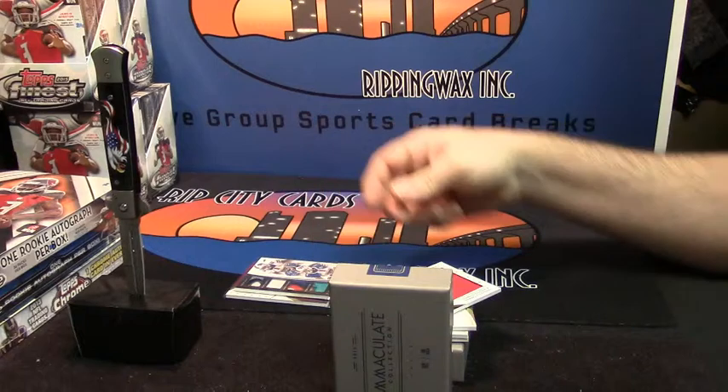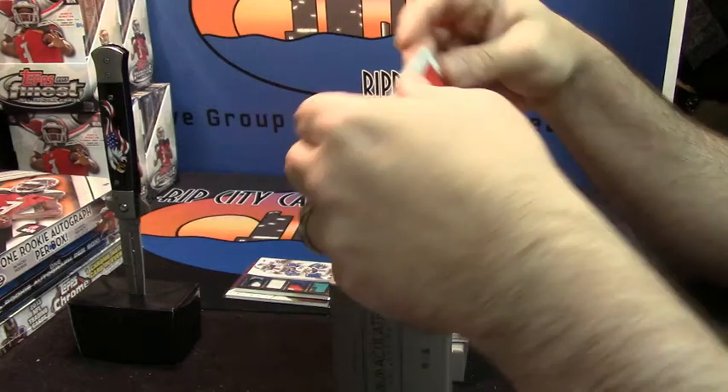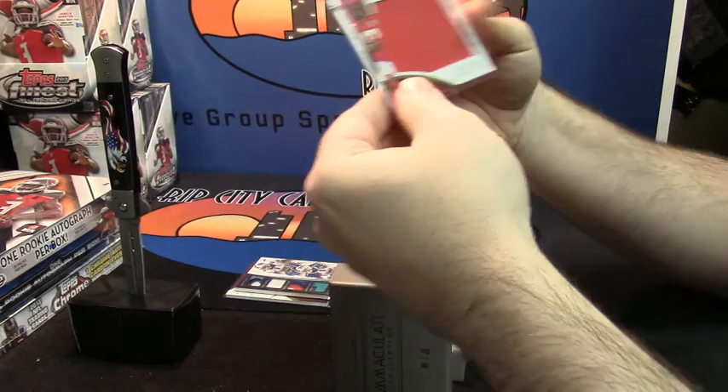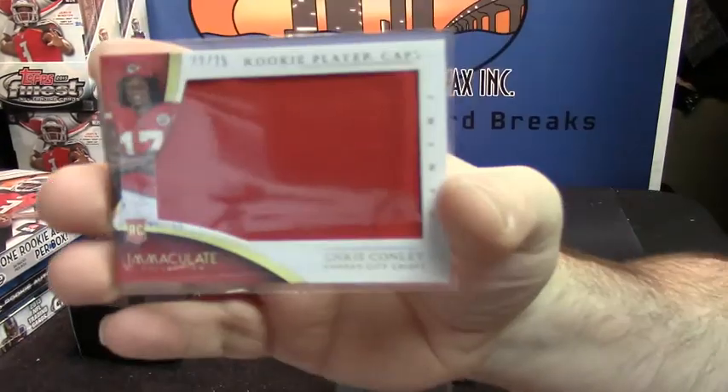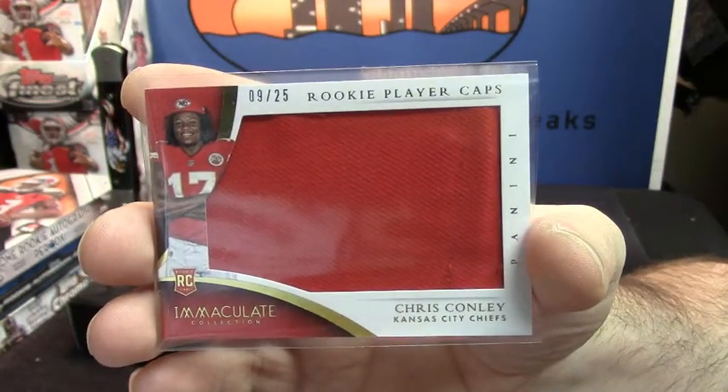Nine out of 25. This was on his dome — Chris Conley. It was on his dome. It's a hat.